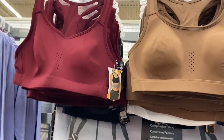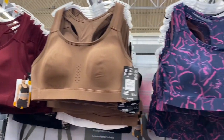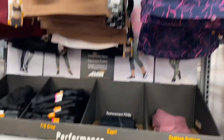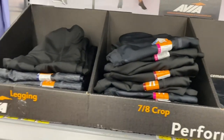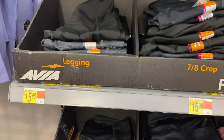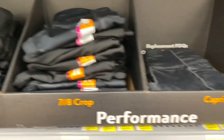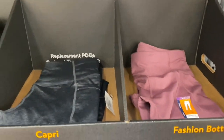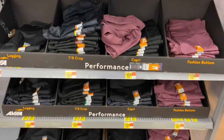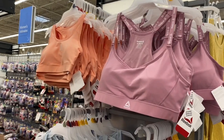They also have sports bras from Avia at $15.98 — you can get maroon, black, white, and brown. Then there are some more — those other ones I showed were Athletic Works but these are Avia, same price of $15.98. You can get gray, camouflage, and black. I love this maroon one. You can get a legging, 7/8 crop capri, or fashion bottoms.